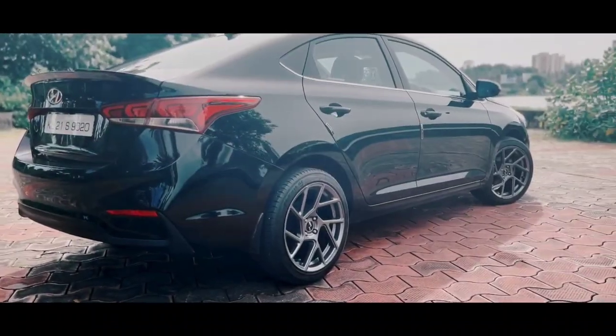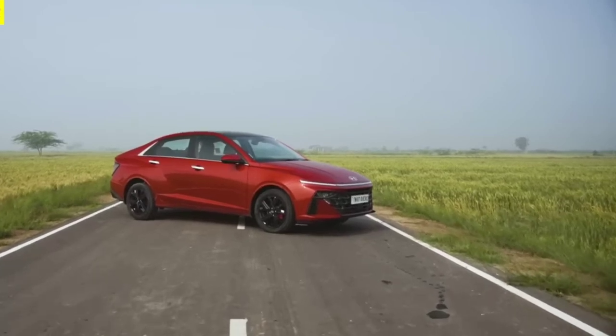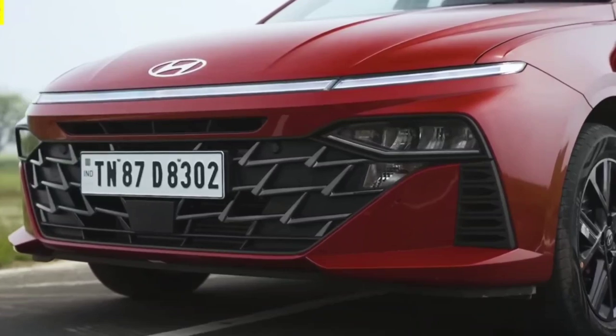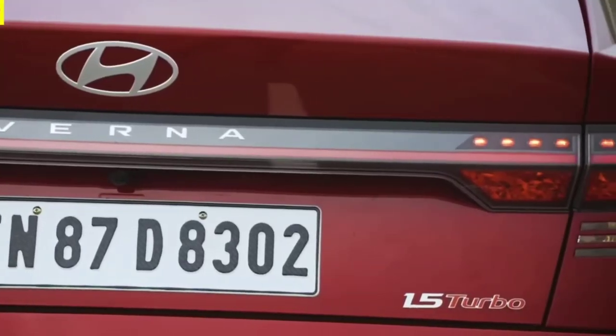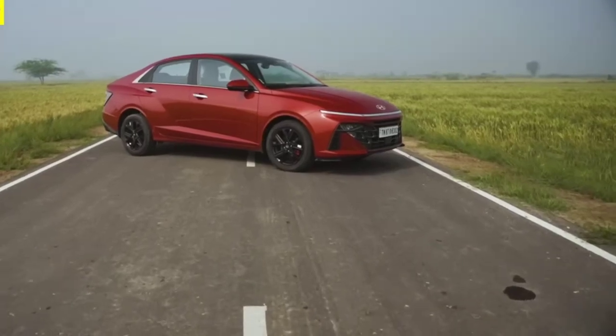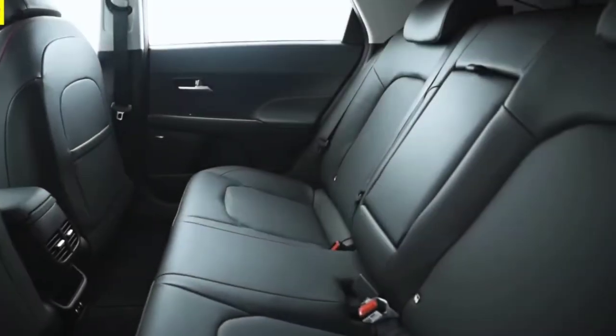The Hyundai Verna has been a popular choice for car buyers for quite some time now. But what is it about this car that makes it so special? Let's take a closer look. The Verna boasts a sleek and modern design, with a distinctive front grille and sharp LED headlights that give it a bold and confident look. Its streamlined shape and aerodynamic profile not only look great, but also help improve the car's fuel efficiency.